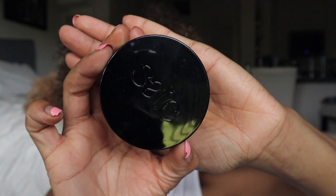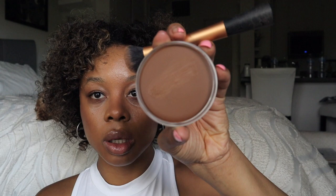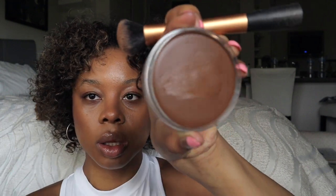Next as my bronzer I'm going in with the Saie Sun Melt Natural Cream Bronzer in the shade Tan Bronze. I'm going to use the same brush — let me dip with my finger first. Wow, this is really glossy. I'm going to apply it higher than my contour. This really feels like lip gloss. I don't think you even need a brush with this.